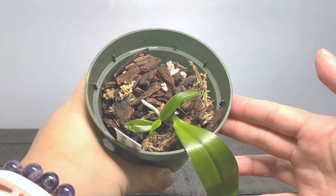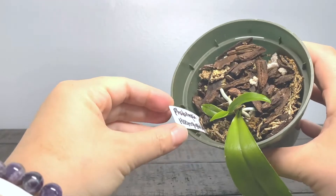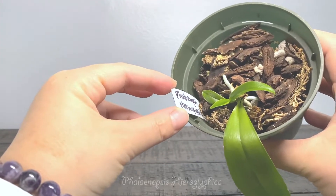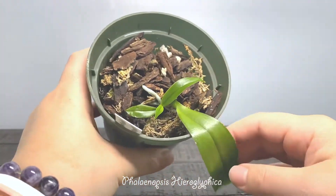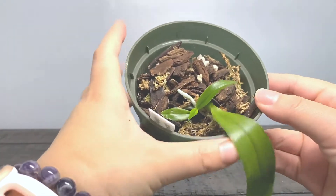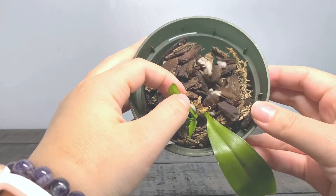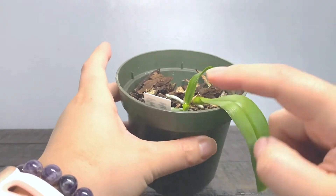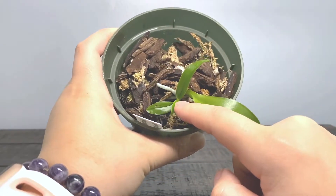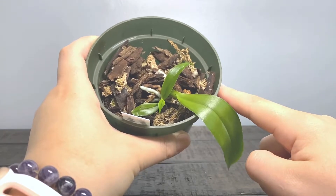Here is another orchid I ordered from Thailand that survived. I'm not even going to try to pronounce the name — I'll just put it on the screen. It came with several leaves and somehow I got a crown rot in the center. I'm just glad it didn't kill the orchid, and it started to grow a new shoot from the side and it's become a baby orchid. So I'm really excited.